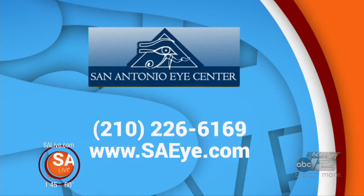If you have any of those symptoms, you want to definitely call the San Antonio Eye Center at 210-226-6169, that's 226-6169, or visit SAI.com.